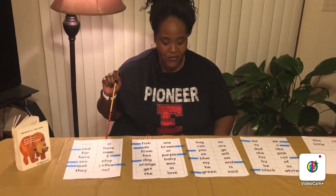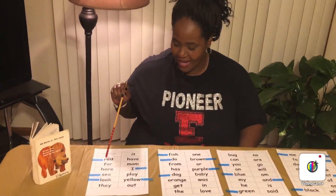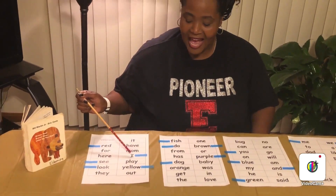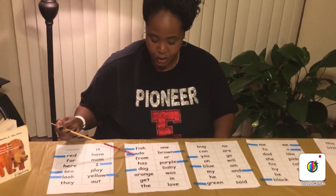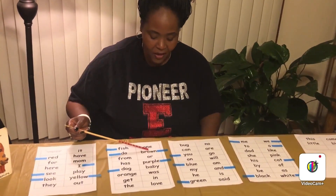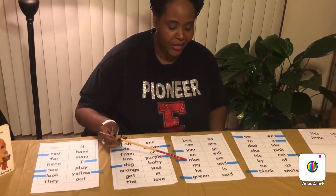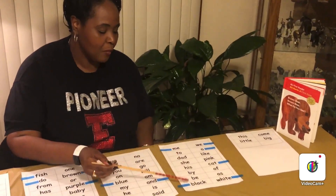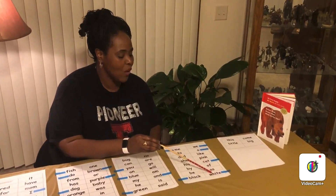Let's go over these words right now, and when I read, you can look for them. Are you ready? Here we go: red, see, look, I, yellow, fish, do, dog, brown, purple, you, blue, green, and me, black, we, a cat, white.